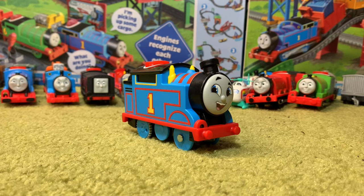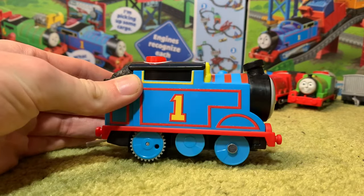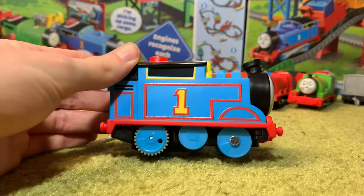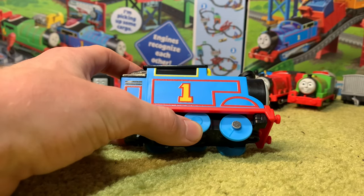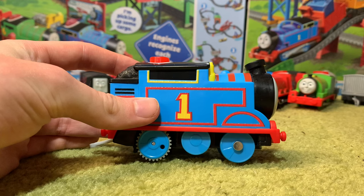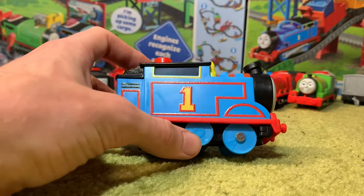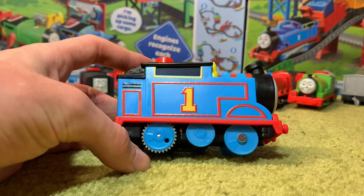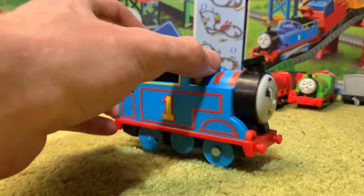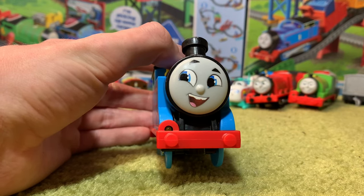Now I shall unbox him and we will see what he looks like out of box. Firstly, we'll have a look at Thomas. This is actually the first motorised Thomas I've got in the new All Engines Go style. I like how we have that third wheel — it's very defined and made of plastic. At the end of Trackmaster Revolution it was kind of turning into a sticker, and I wasn't very fond of that, so I'm very glad it's gone back to an actual plastic wheel. No side rods is a little bit disappointing — I always did like to see the movement of the side rods on the engines.